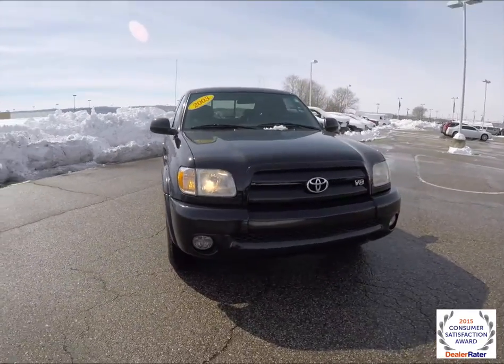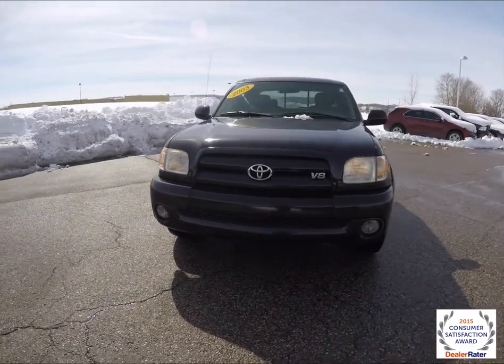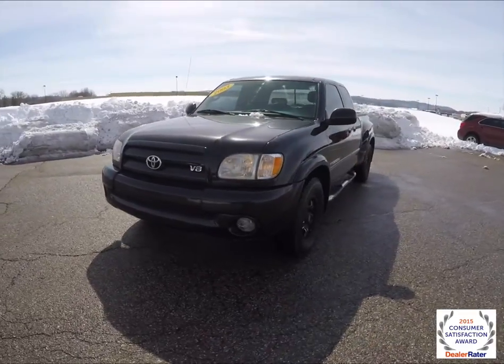Hello everyone. Today we're going to take a quick walk around look at this 2003 Toyota Tundra access cab.